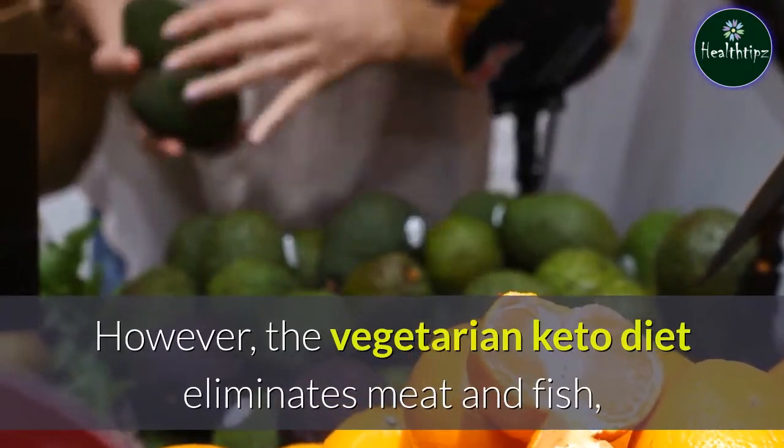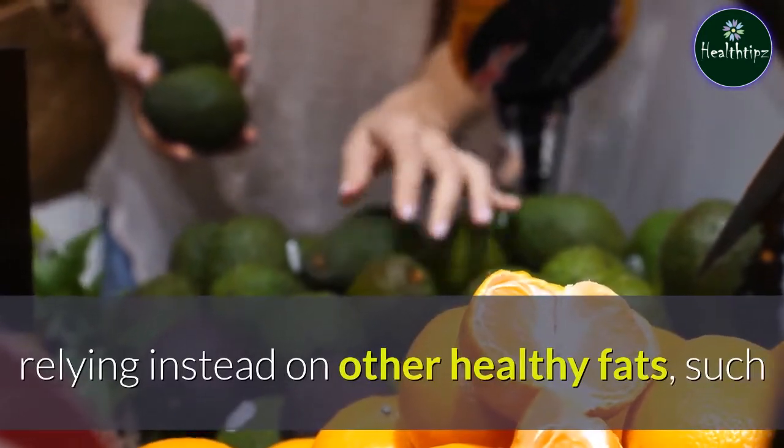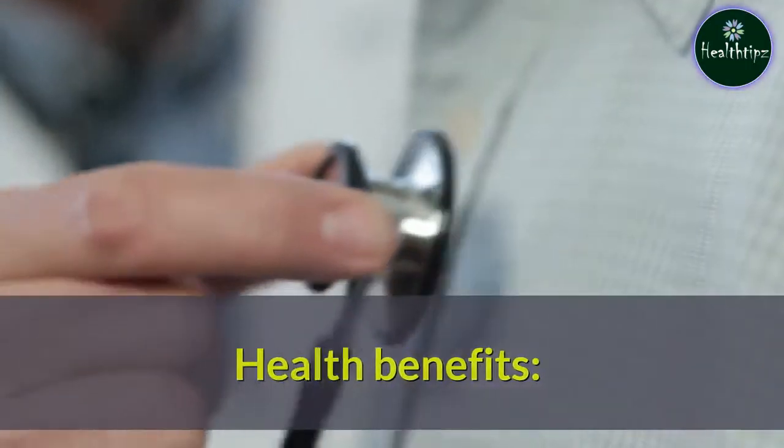However, the vegetarian keto diet eliminates meat and fish, relying instead on other healthy fats, such as coconut oil, eggs, avocados, nuts, and seeds.